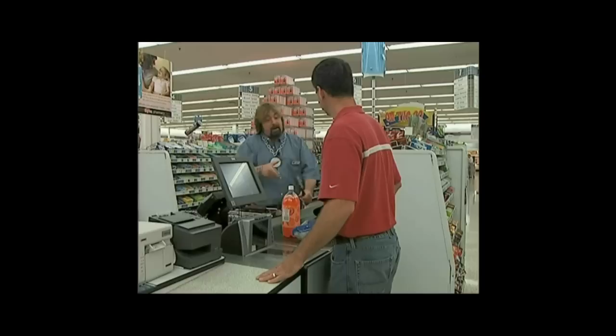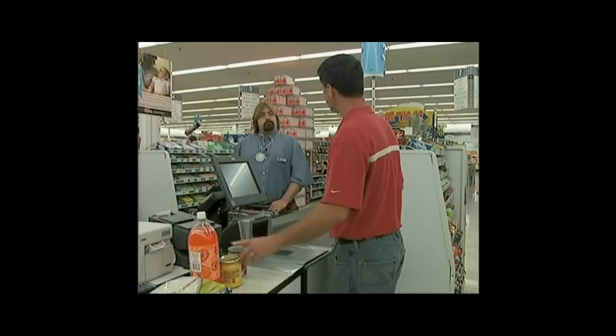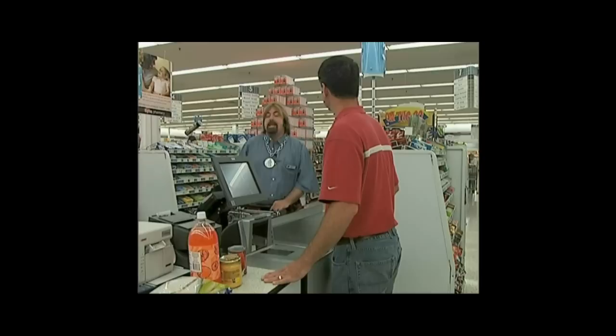I need you to hammer out a price on these items. Your total today is $6.67. I'm afraid it should be $6.60. No, sir, it says $6.67.